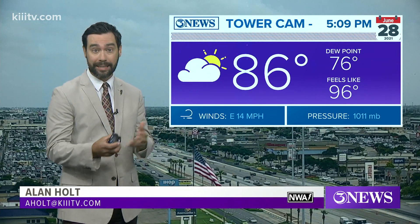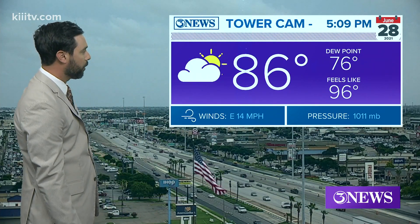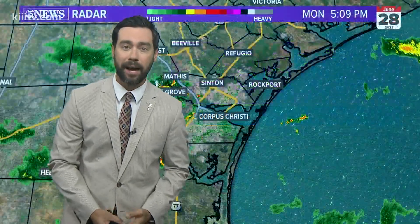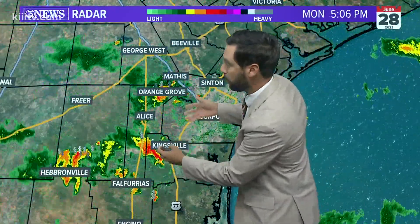Rain today — we picked up officially about two hundredths of an inch at the airport, so by and large a miss at that location, but many of us picked up some rain this morning. It's 86 right now with an east breeze at 14 miles per hour. Rain has shifted inland for the most part, and we have some thunderstorms.